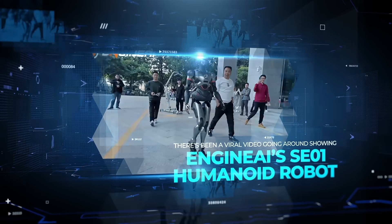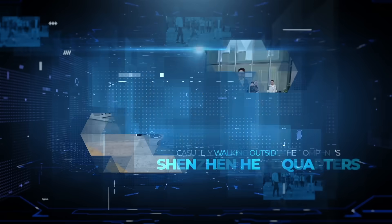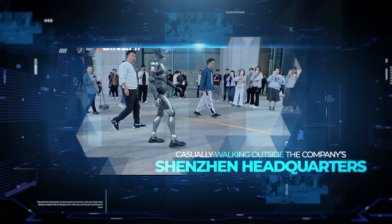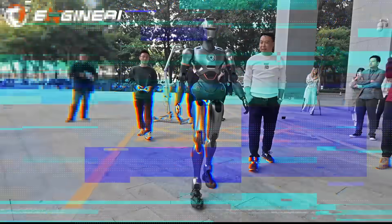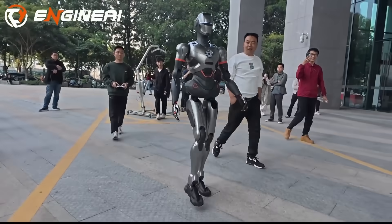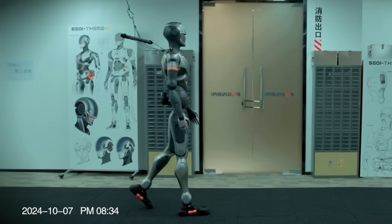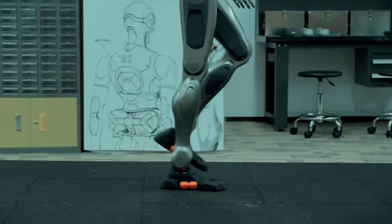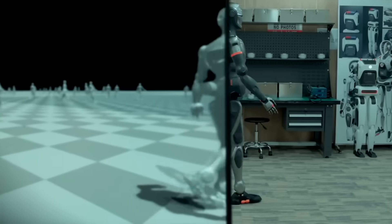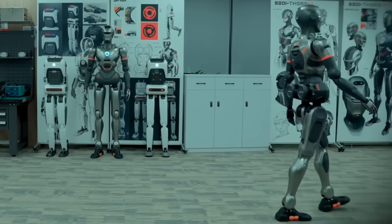There's been a viral video going around showing Engine AI's SE1 humanoid robot casually walking outside the company's Shenzhen headquarters, and people can't stop talking about it. Some viewers thought the footage was fake CGI because the robot's movements looked too natural, but Engine AI insists it's real. They haven't officially said whether a human was controlling it remotely or whether it was moving on its own, but they've highlighted that their advanced algorithms and joint modules give it that smooth, human-like gait.